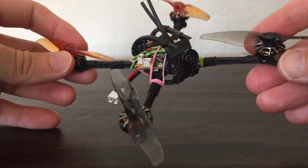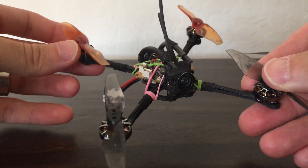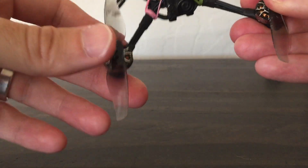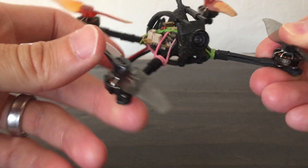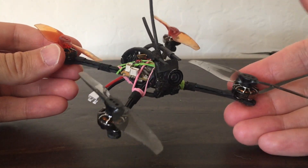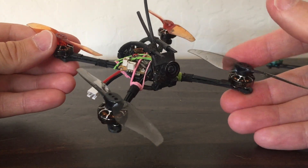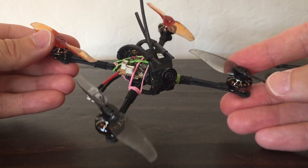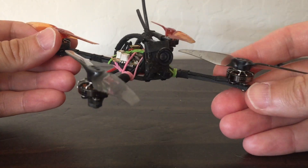On the other hand, take this quad — these are the Flywoo 1202.5s — and put on these 3018s. I don't know what they're doing with these motors, there's some dark voodoo magic here, but this thing gets so crazy responsive. I like super responsive quads, and out of all three of these this is my favorite build.